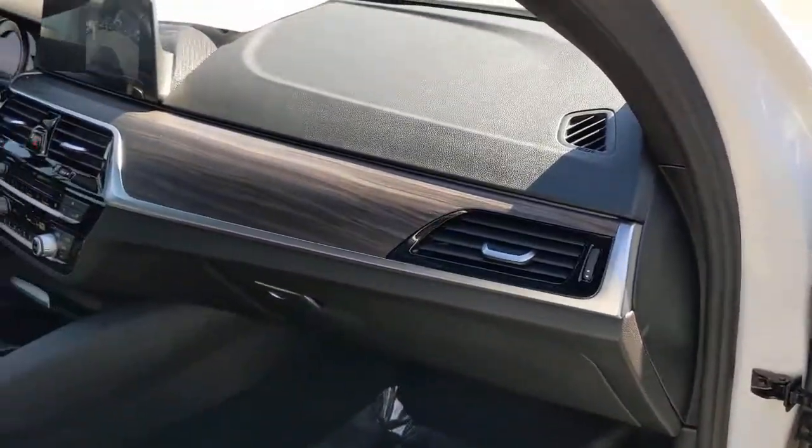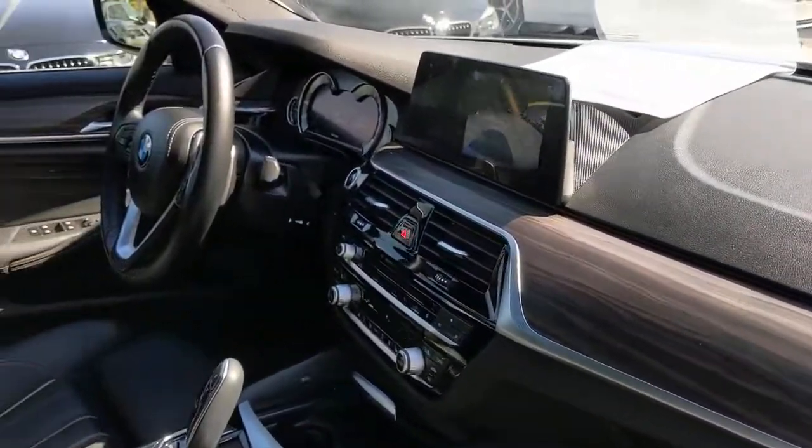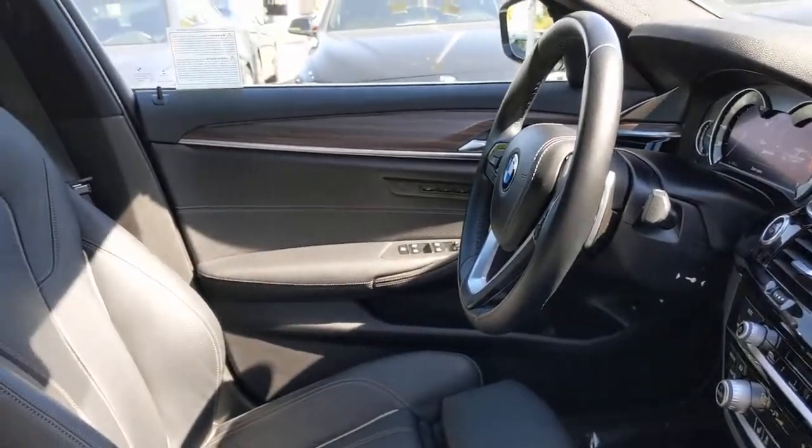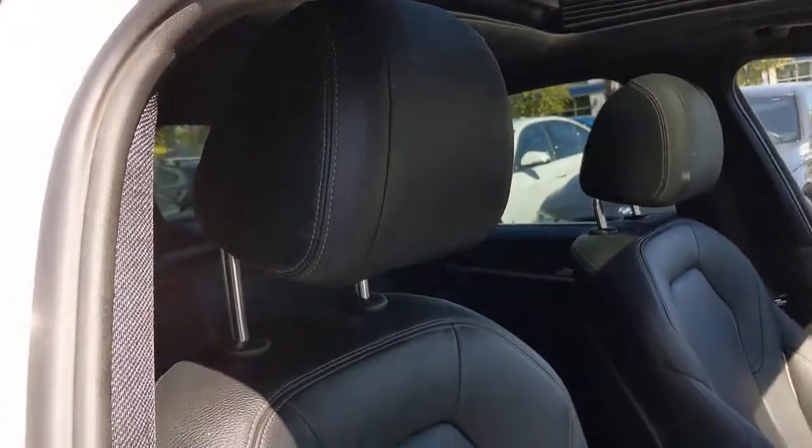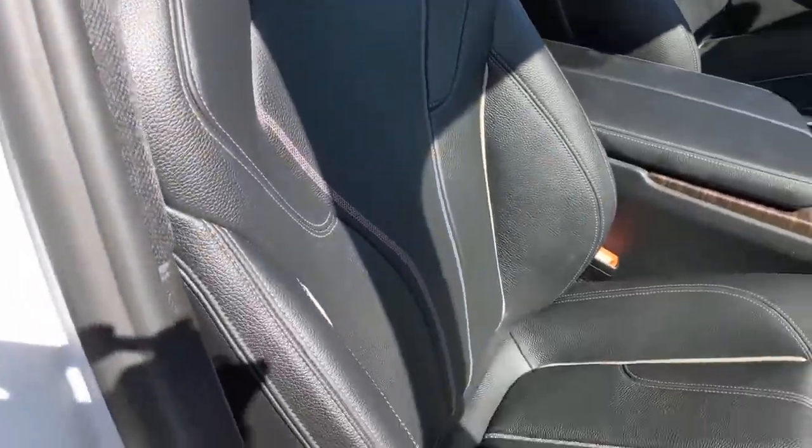Sunroof, moonroof, navigation system, keyless entry, fog lamps, power passenger seat, keyless start, heated mirrors, backup camera, multi-zone AC, aluminum wheels.